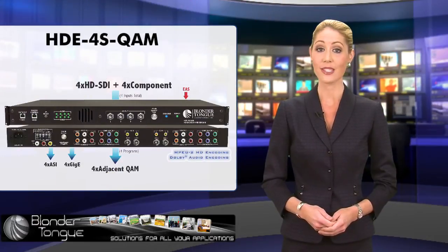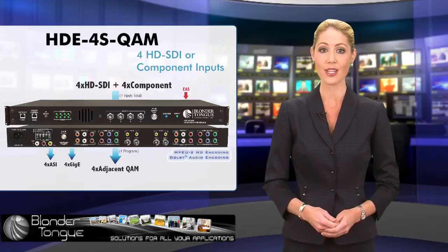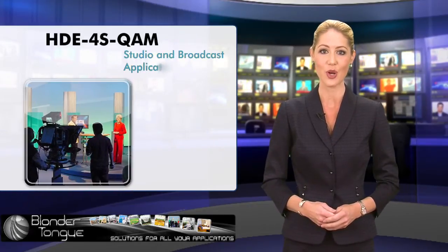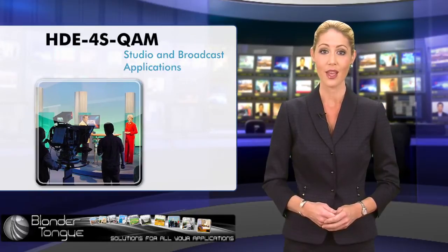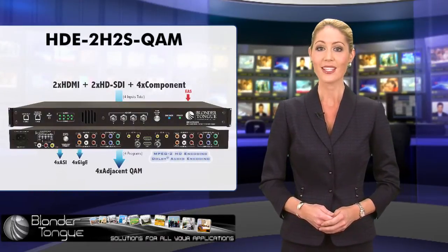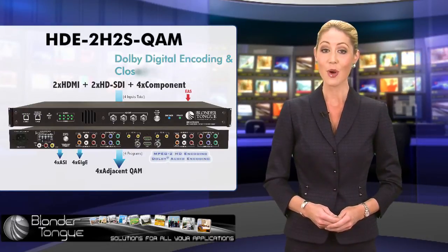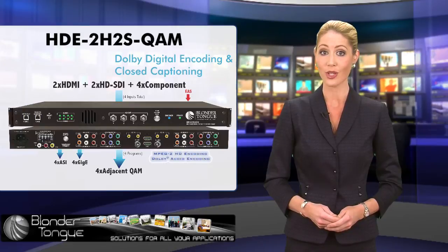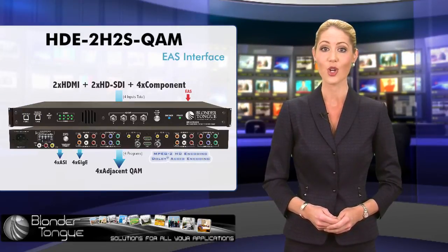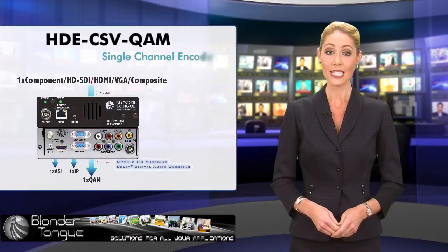Second in the category is the HDE4S QAM, designed to accept four HD SDI or component inputs — a powerful solution for studio and broadcast applications. The companion product, HDE2H2S QAM, is designed to additionally accept HDMI inputs. Both encoders support Dolby digital encoding and closed captioning. They are also equipped with an EAS interface critical for emergency applications.